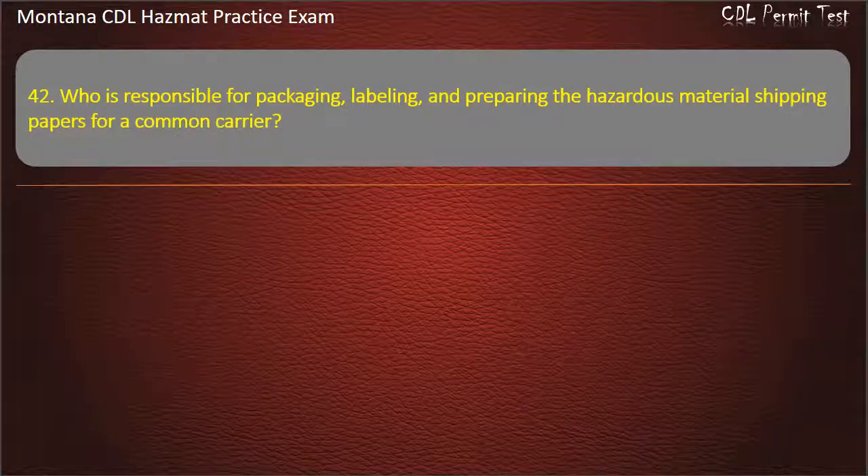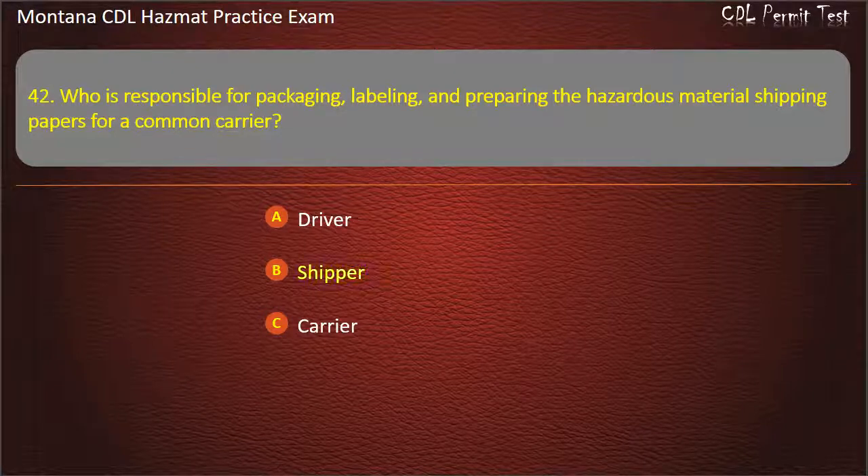Question 42. Who is responsible for packaging, labeling, and preparing the hazardous material shipping papers for a common carrier? Driver; shipper; or carrier. Answer: Shipper.